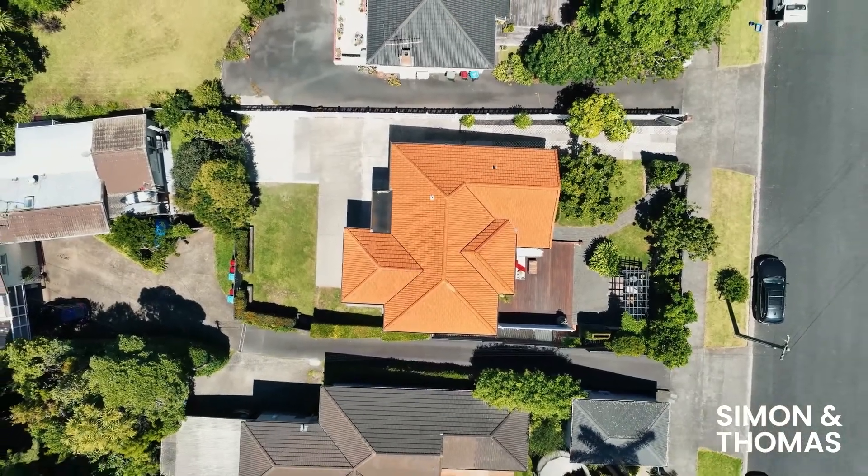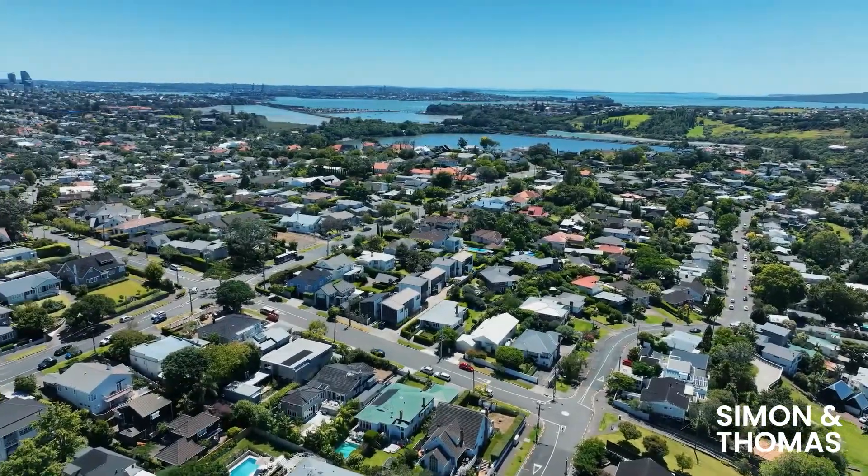Make sure this stunning family home is at the top of your list to inspect this weekend, or call us for a private viewing.